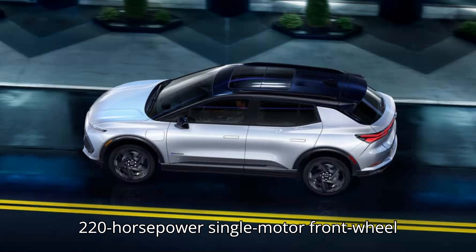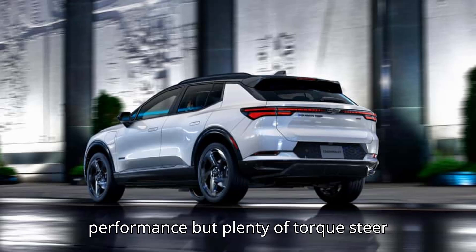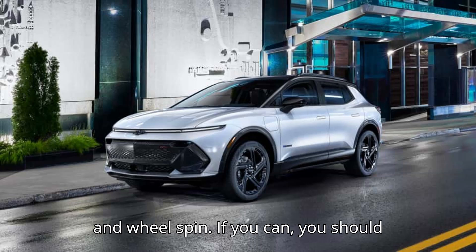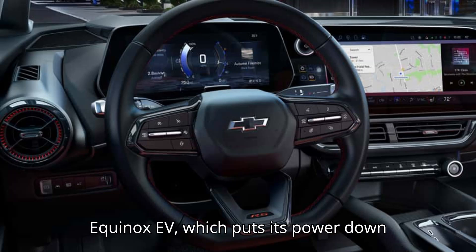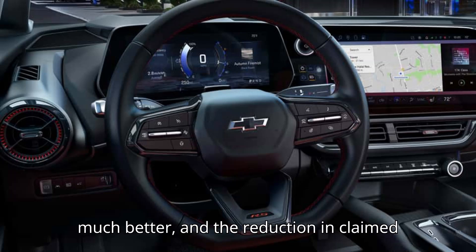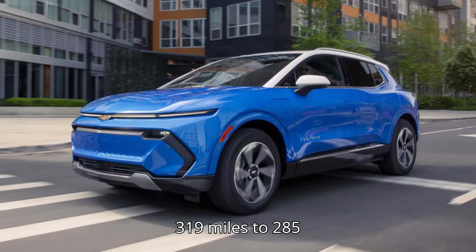With the base 220-horsepower single-motor front-wheel drive powertrain, you get adequate performance but plenty of torque steer and wheel spin. If you can, you should upgrade to the 300-horsepower dual-motor Equinox EV, which puts its power down much better and the reduction in claimed range isn't huge — it drops from 319 miles to 285 miles.